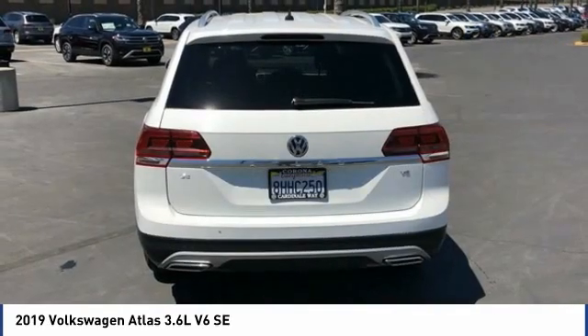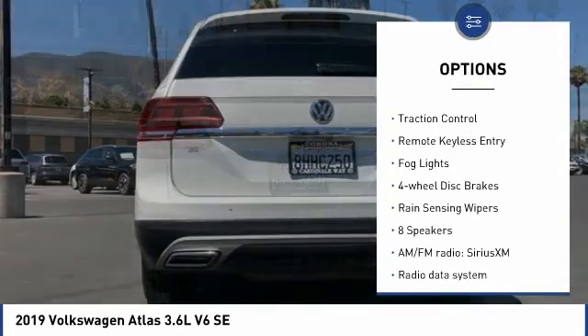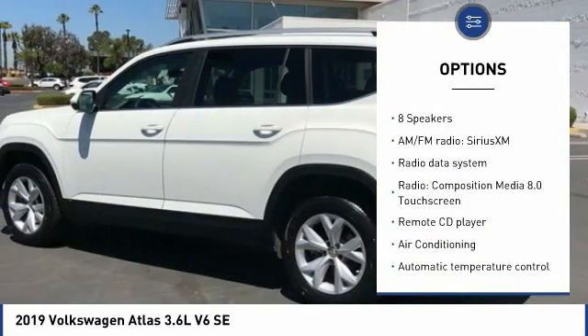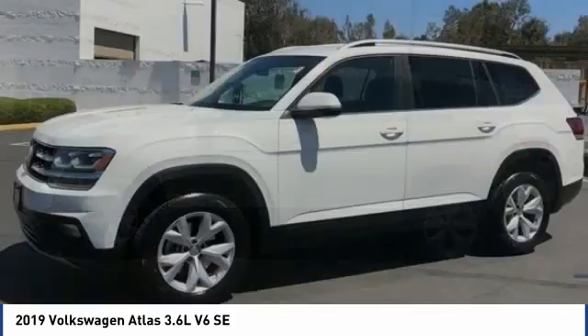Here are some of this vehicle's great options: blind spot monitor, electronic stability control, alloy wheels, power lift gate, brake assist, traction control, remote keyless entry, fog lights, four-wheel disc brakes, and rain-sensing wipers.